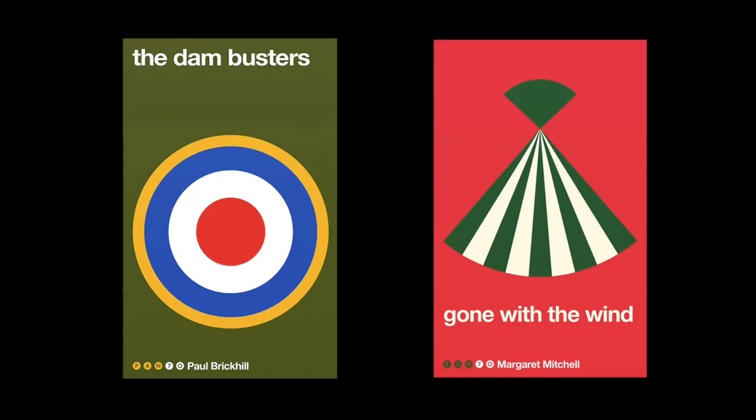Dambusters and Gone with the Wind have more obvious imagery — not that that makes them any less effective. These objects are distilled down to their most basic shapes, and because of the visual language that goes along with these stories, it's very obvious straight away. You might not even need the title to know at least what sort of book it is, if not the actual title.